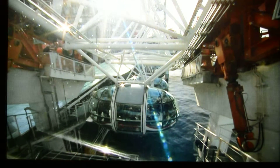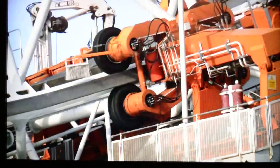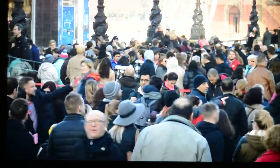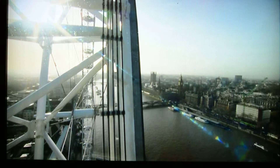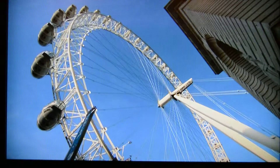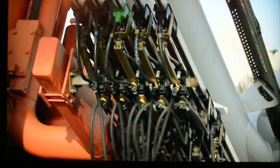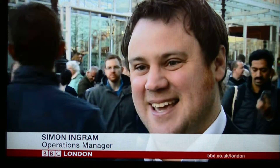Moving again after weeks of engineering work, following 16 years of turning and 60 million visitors, the works have been essential to maintain the giant wheel. It's checking all the structure, the hydraulics that actually drive the wheel, the capsule ventilation systems, the electrical systems — so it's actually a very complex and sophisticated piece of machinery, and there's a great deal that needs to be done to make sure that it's at its absolute best.